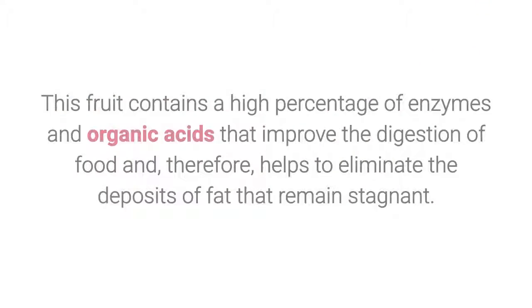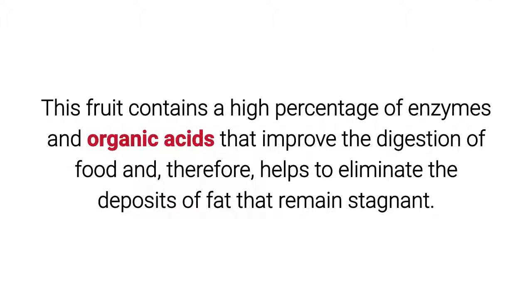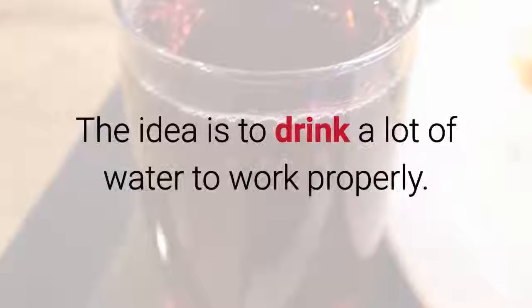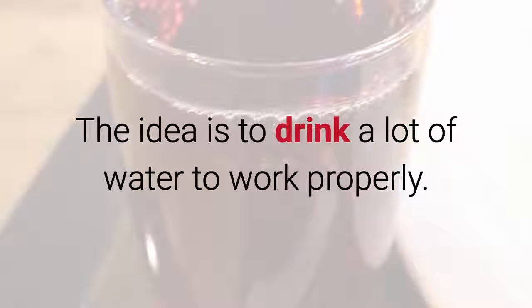5. Cranberry juice. This fruit contains a high percentage of enzymes and organic acids that improve the digestion of food and, therefore, helps to eliminate the deposits of fat that remain stagnant. Just keep in mind that it must be consumed without sugar. Drink a lot of water for it to work properly.